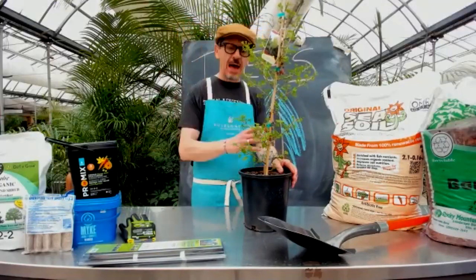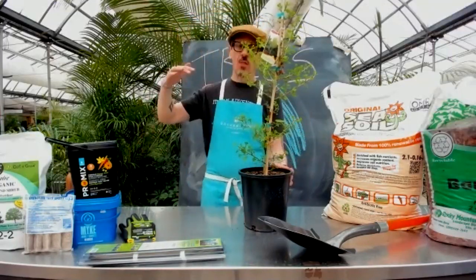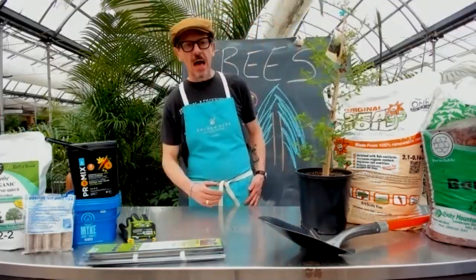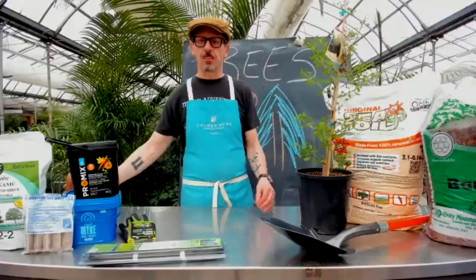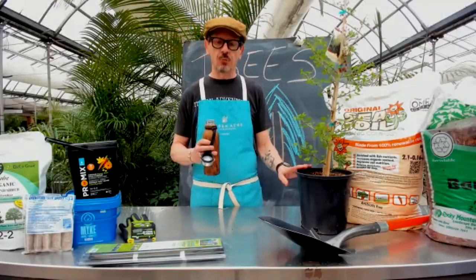If you've gone to all that effort, you may as well plant it correctly and ensure you've got the longevity you're looking for. I've said it a million times to the point where I sound like a broken record, but the most important thing you can do is get your soil right.